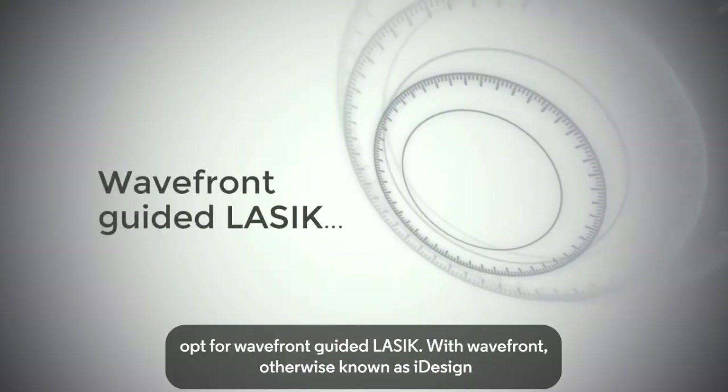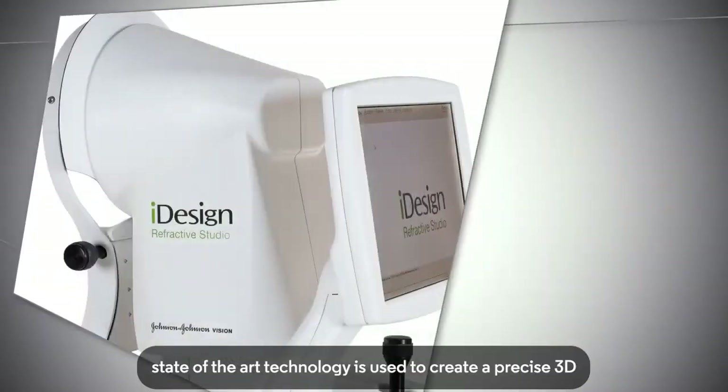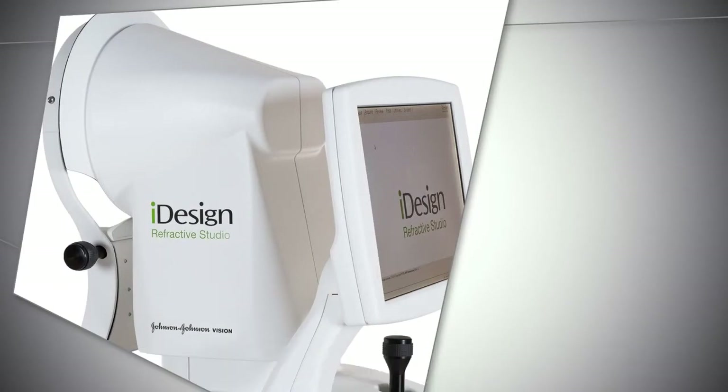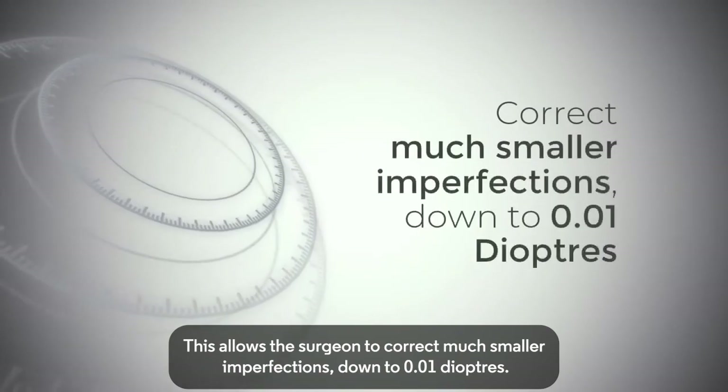Many patients opt for wavefront-guided LASIK, with wavefront, otherwise known as eye design. State-of-the-art technology is used to create a precise 3D map of your eyes and assess exactly how light passes through them. This allows the surgeon to correct much smaller imperfections, down to 0.01 diopters.